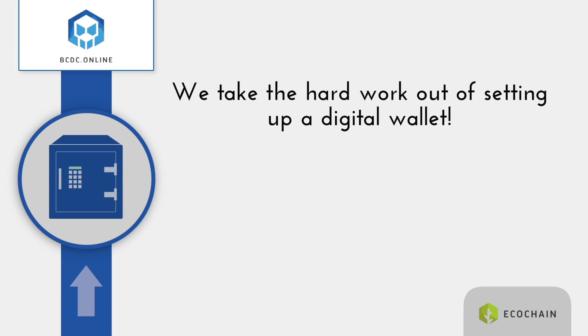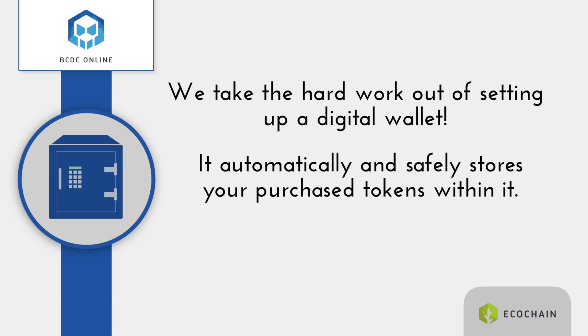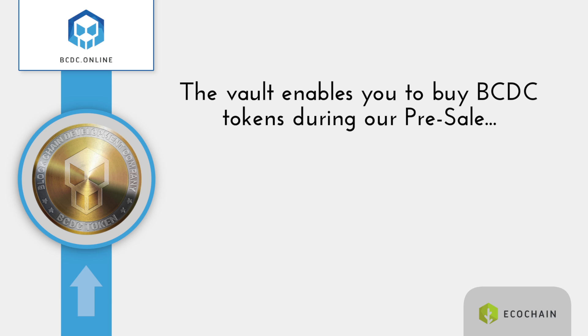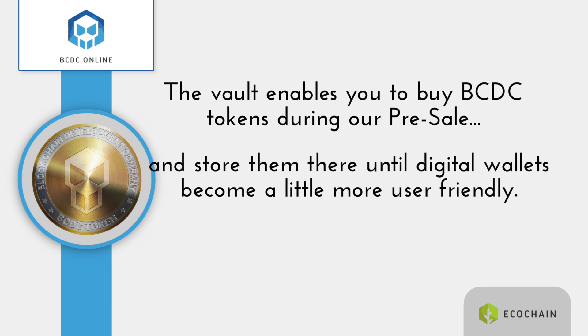We take the hard work out of setting up a digital wallet for you and have built a BCDC token vault. It automatically and safely stores your purchased tokens within it. The vault will enable you to buy BCDC tokens during our presale and store them there until digital wallets become a little more user friendly.